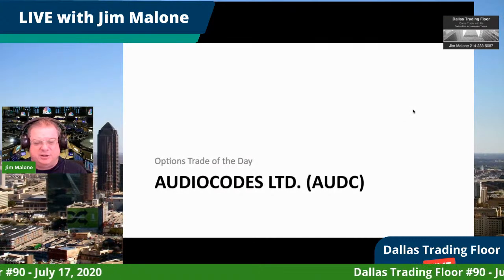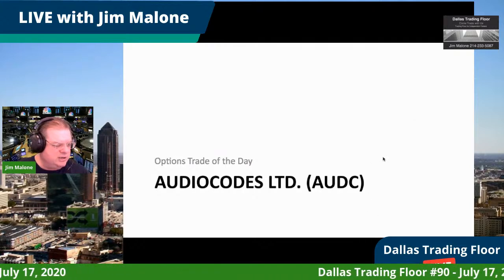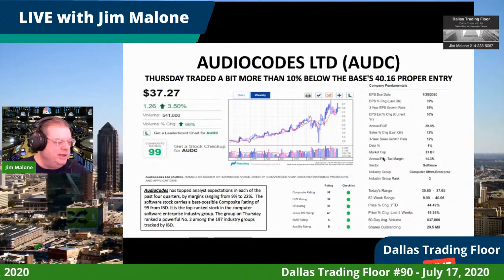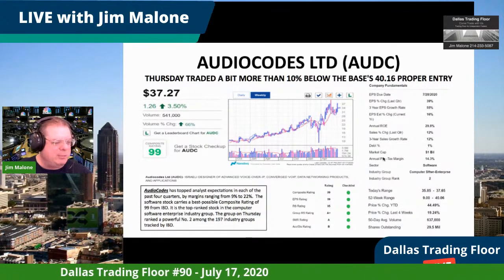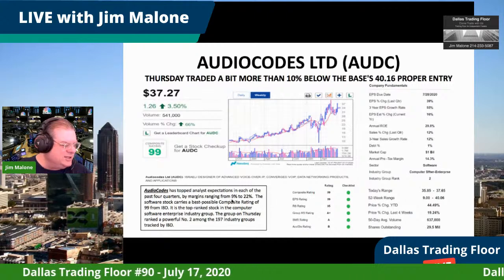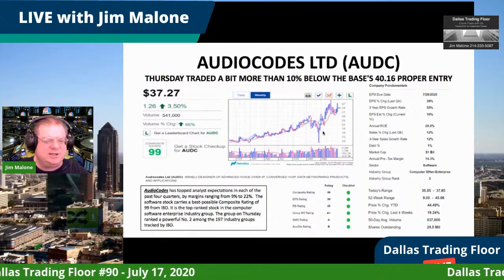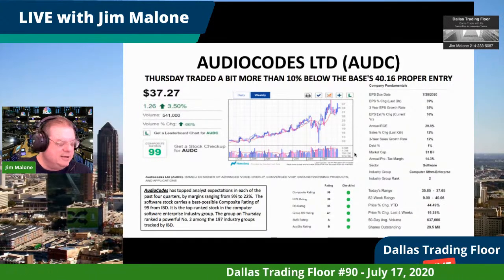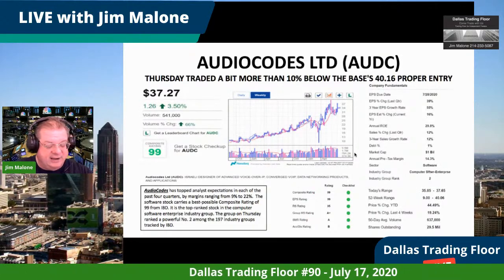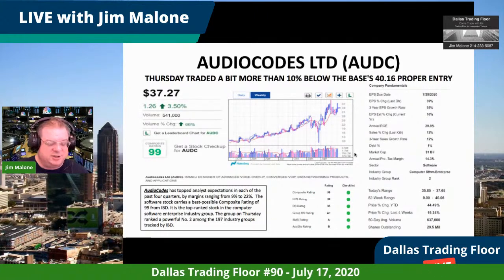I'm going to show you an interesting trade in AudioCodes Limited, an Israeli company that's almost 20 years old but getting real good traction. It's just about at a buy point of $40.16 — the proper entry on a cup and handle, which is the best chart pattern. Since it's going into reporting season, I like to do spreads to limit risk rather than buying shares outright.